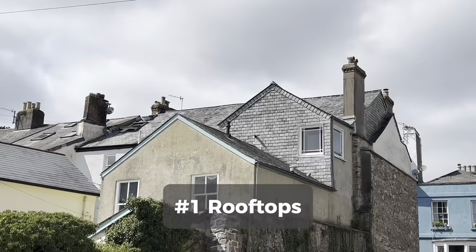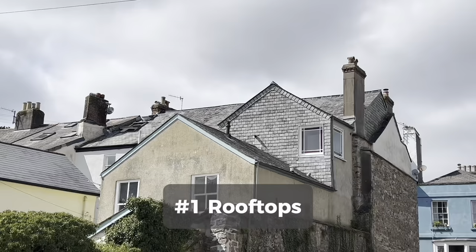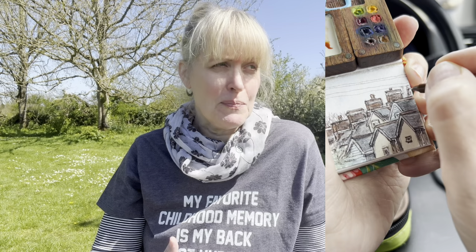Idea number one is rooftops. Rooftops make for really interesting compositions. I painted this painting when I was waiting for my dog and I was sitting in the alley outside the groomers in the winter in the pouring rain. I just thought how beautiful these rooftops looked and it was a perfect opportunity to get in a little painting.